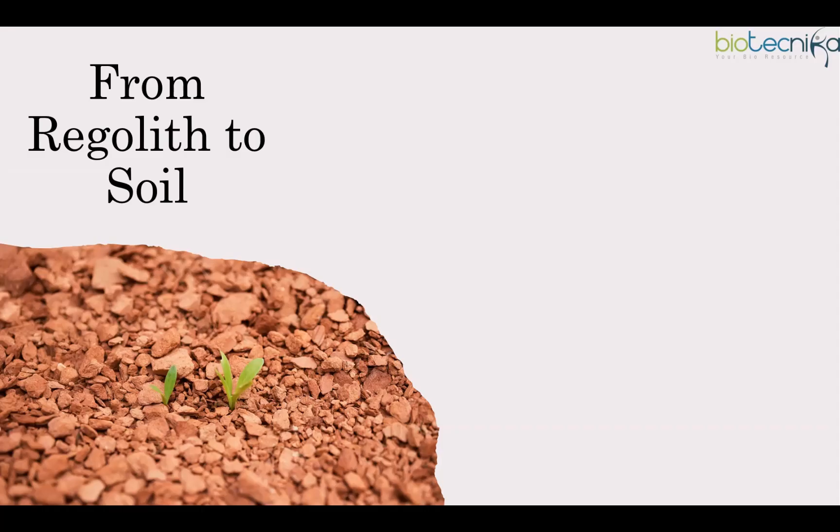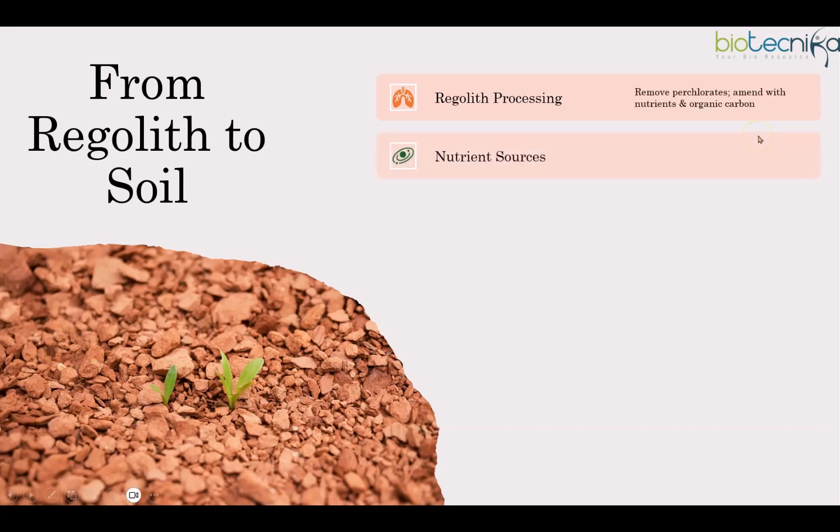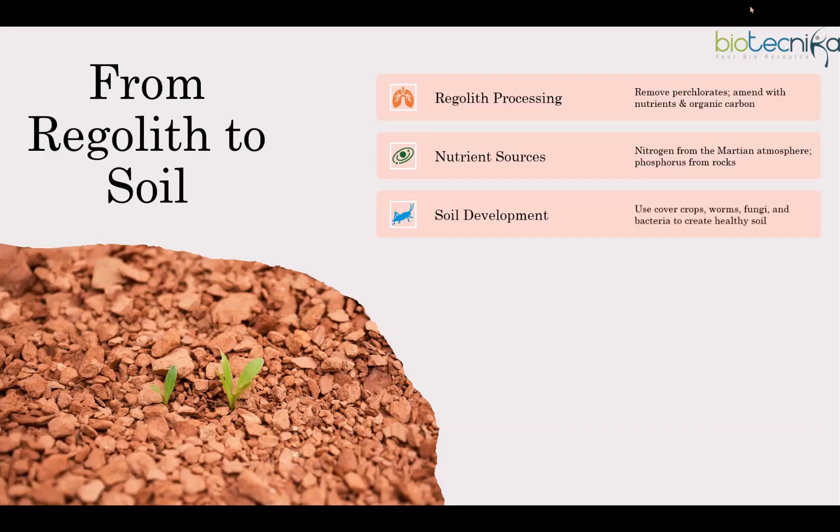To go from regolith to soil, we need to remove harmful perchlorates and add nutrients like nitrogen and phosphorus. Since Mars has a small amount of nitrogen in the air, we can extract and convert it into plant-friendly forms, while phosphorus will naturally come from Martian rocks. To create real soil, we need organic carbon from cover crops. Fungi, bacteria, and worms will break down plant material to make nutrient-rich soil, and worms can also improve aeration, making the soil healthier.